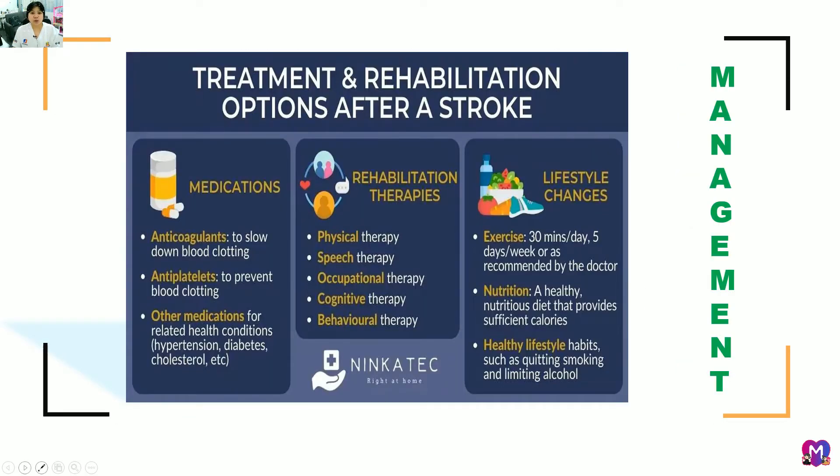Management of stroke includes medication to break up blood clots, rehabilitation therapies to restore the patient's optimal health and well-being, and lifestyle changes. For the nursing assistant's role, we always assist the patient with activities of daily living: bathing, eating, reminding, turning the patient, hygiene, assisting, and supporting — the BERTAS acronym.